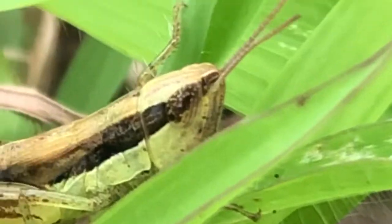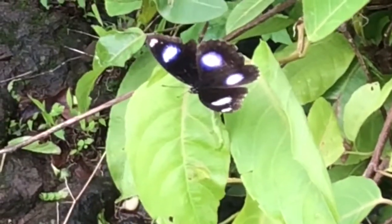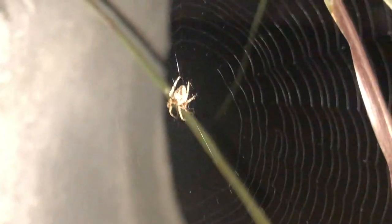Ants foraging for food, a spider eating an ant, a grasshopper jumping about, a butterfly on a flower, and a ton of other invertebrates everywhere.